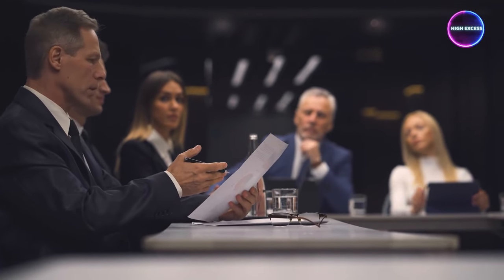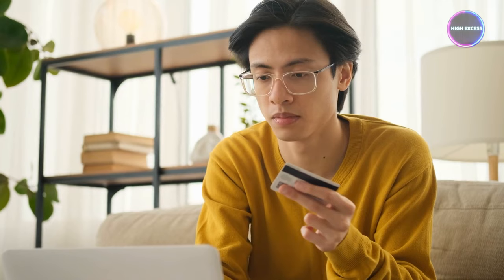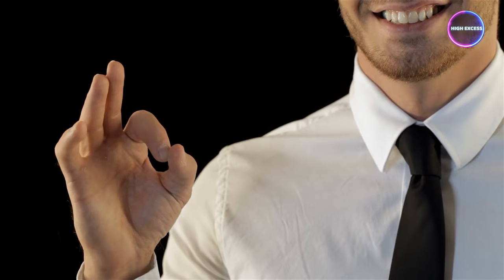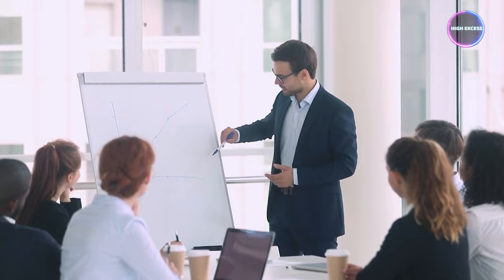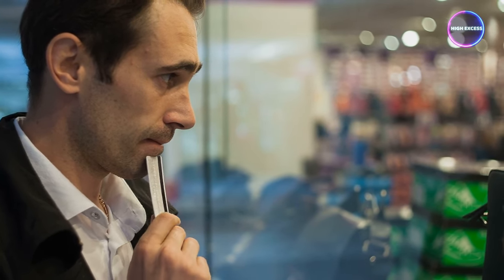So why First Tech? I'm taking a bold step here and declaring: First Tech Federal Credit Union isn't just good — they might actually have the upper hand when it comes to credit cards and loan products, especially in the personal finance realm. This video is about giving you the freshest data points on First Tech Federal Credit Union. First Tech isn't a tiny fish in a credit union pond. They're not on the same scale as Navy Federal, but they're comfortably nestled with the top 6 or 7 credit unions in the entire country.